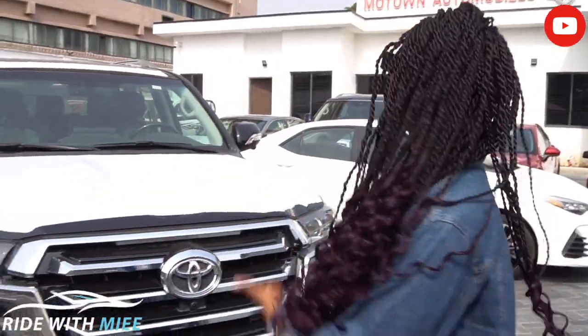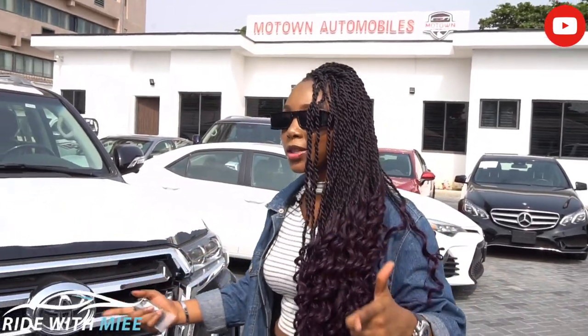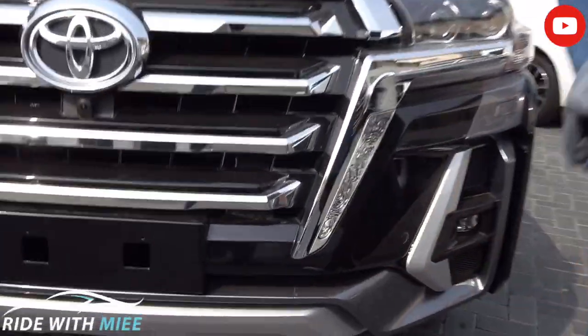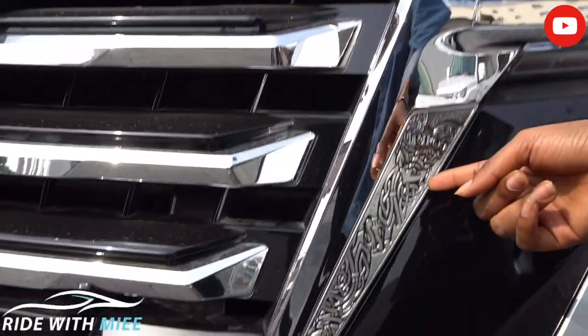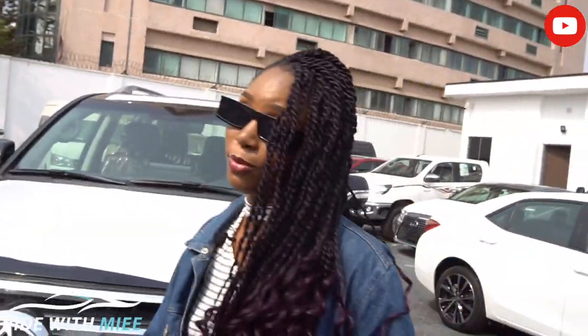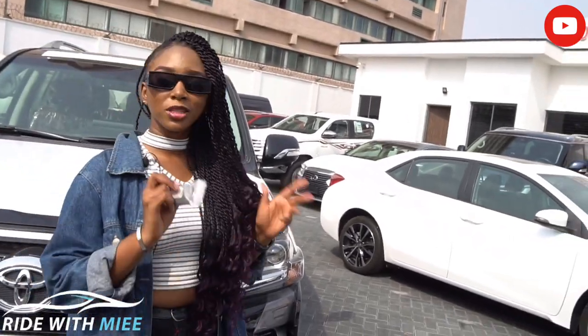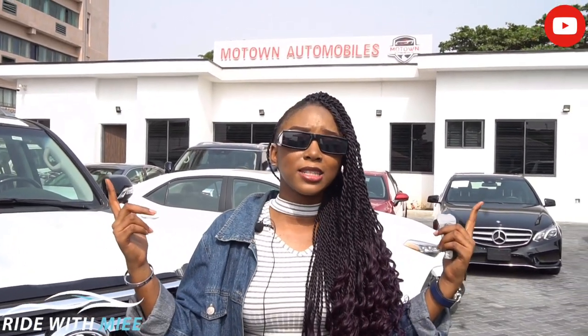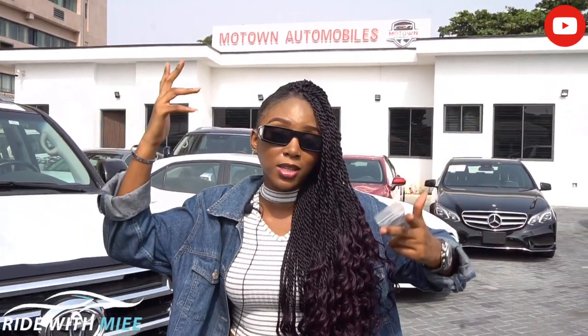At the cost of just 60 million, you get to own one, and you have to get it from Motown Automobiles — they have the best fleet. This embossed design makes your Land Cruiser more special than any other Land Cruiser on the road, and Motown Automobiles is where you can get it. Give them a call. Beautiful people, this is where we call it a day — thank you so much for joining me. If you're new here, please subscribe, tap on the bell icon, give this video a thumbs up, tell me in the comments what car you'd like to see next, and I am out. See you next time, bye!